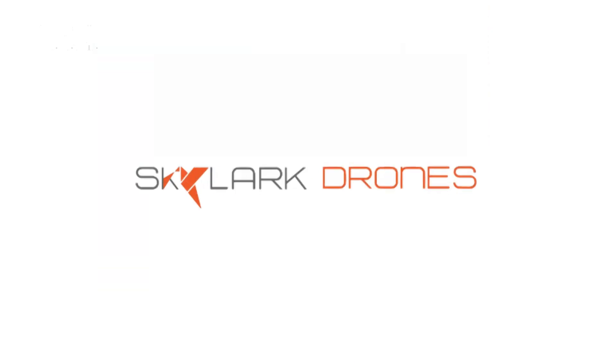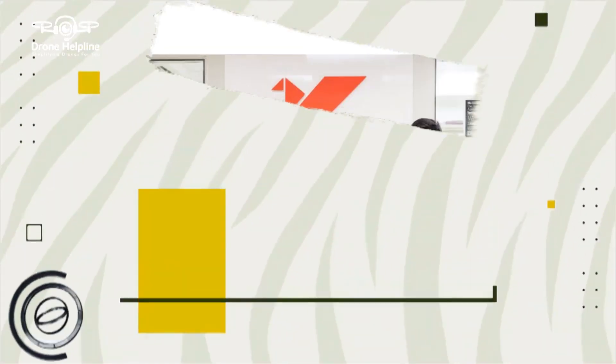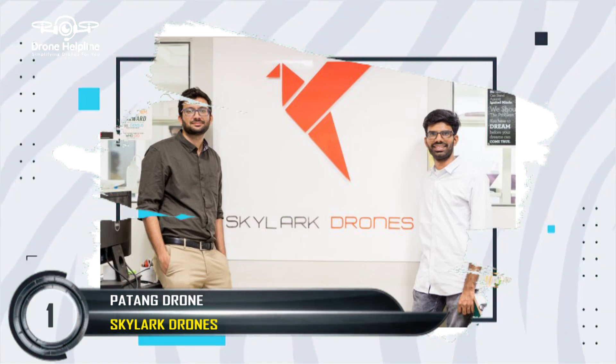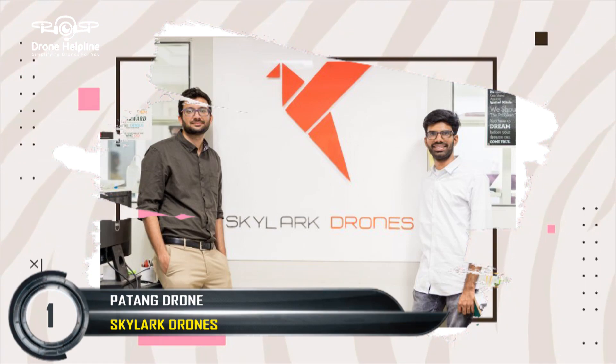Throttle Aerospace and Skylark were the first to register their micro category drone. The Patan drone was one of the first Indian drones to obtain an NPNT compliant certificate. The UAV is developed by a Bangalore-based startup, Skylark Drones. Patan helps to track, analyze and detect problems by creating a 3D model to digitize geographical features.